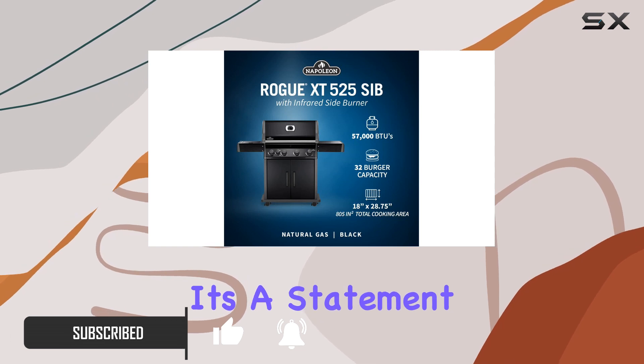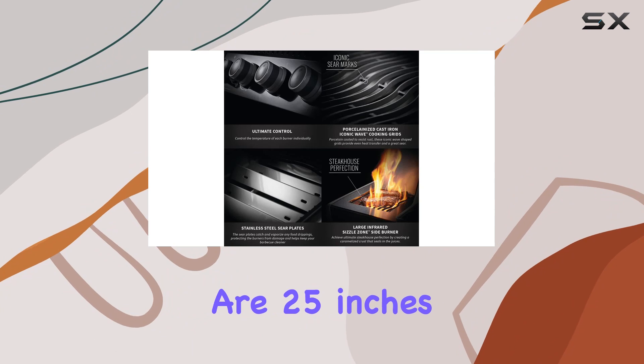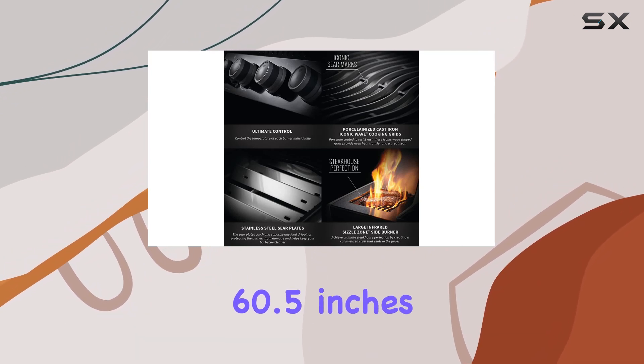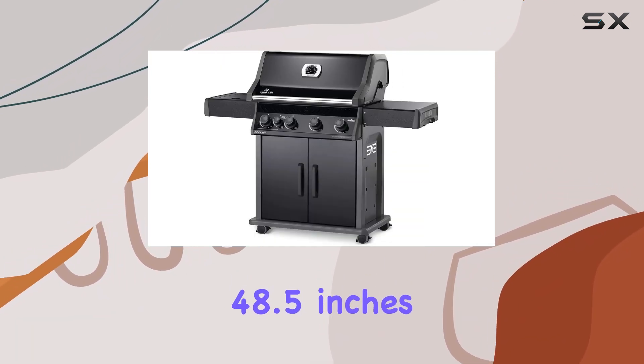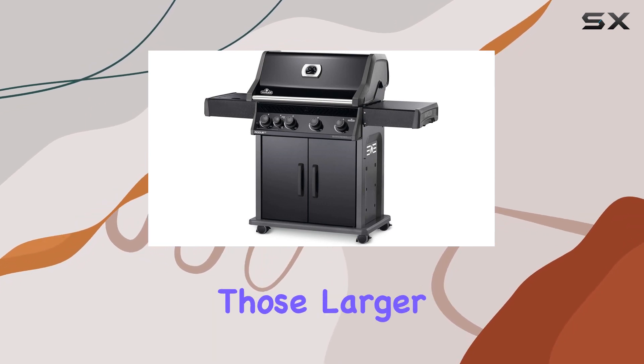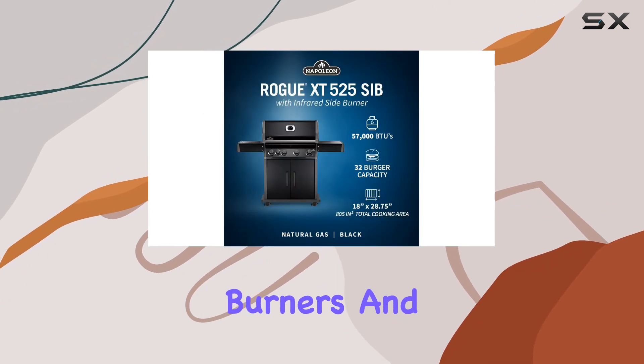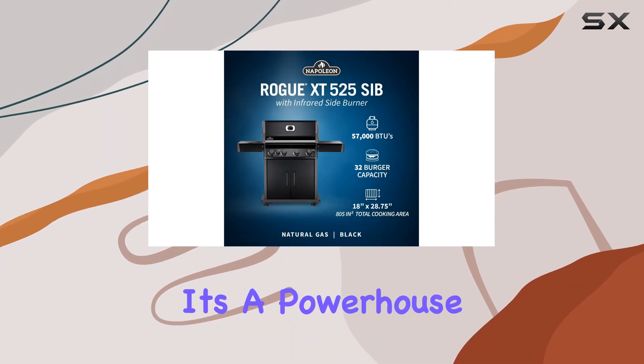First off, let's talk about the build. The dimensions are 25 inches in diameter, 60.5 inches in width, and 48.5 inches in height. The high top lid gives you ample space for grilling larger cuts of meat. What sets this grill apart is the three burners and cast iron grids.